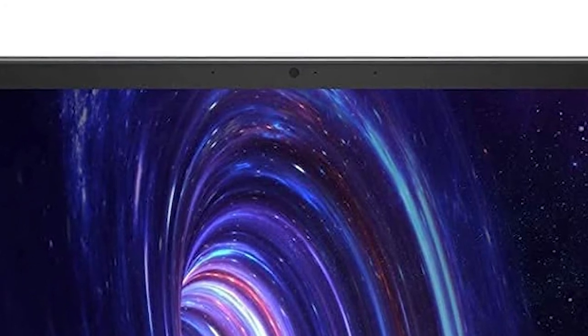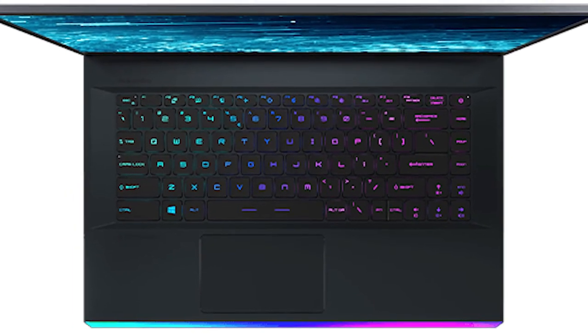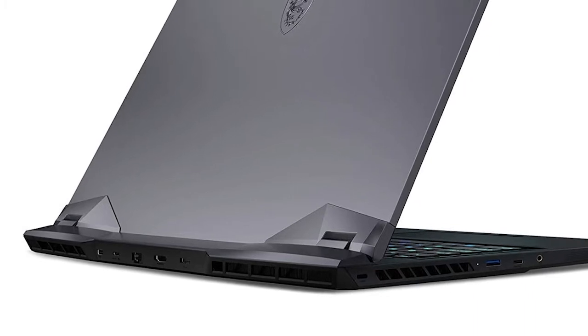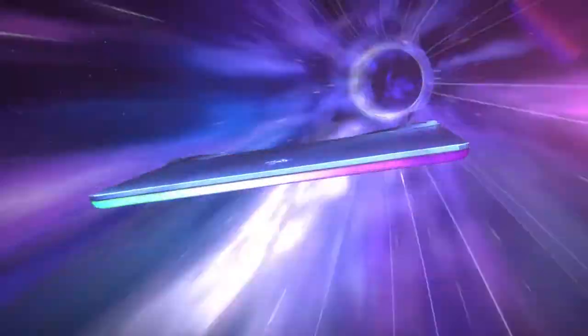You also get a 1080p camera, however it isn't that impressive. The keyboard has four brightness levels. It has a Kensington lock slot, Gen 2 USB Type-A, USB Type-C, and a 3.5mm audio combo jack. There's an RGB bar in front which can be customized with the included SteelSeries software.